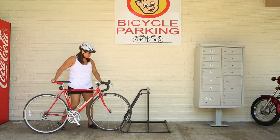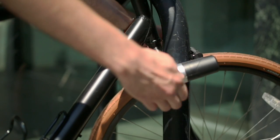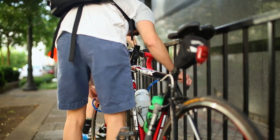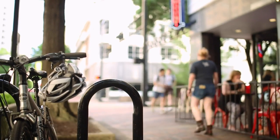Now that you know how to keep yourself safe on the bike, make sure you keep your bike safe too. Always lock your bike when you leave it unattended. A U-lock and a cable together make the most secure combination, but either one is better than none. Don't secure your bike to handrails because you may cause accessibility issues for others, and don't block the rack.